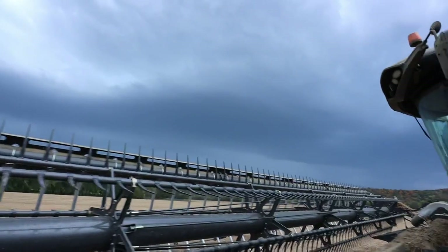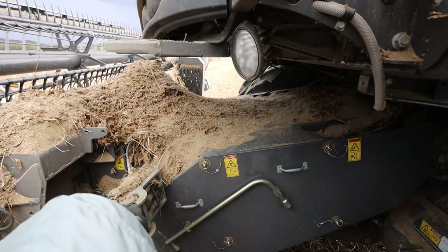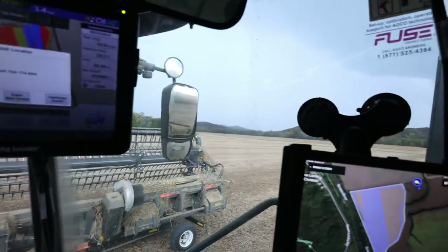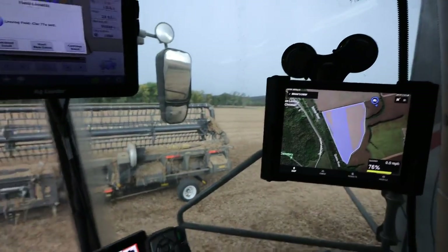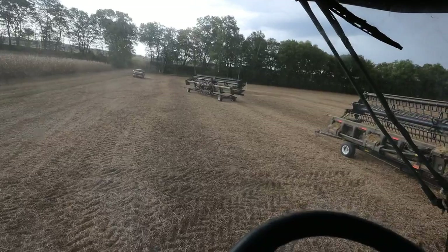Oh yeah, it's coming! I can see the rain right over that hill — the big rain. The sprinkle we were getting quit, but oh, there's some more. Time to get out of here, because combines don't 100% melt — so we've got to get back to the shed.